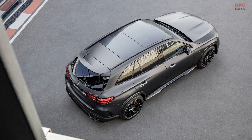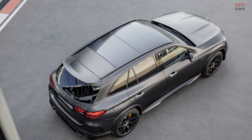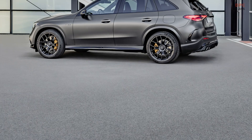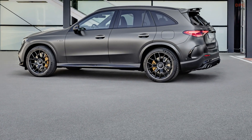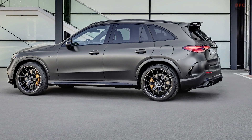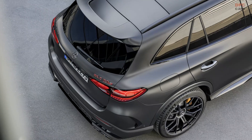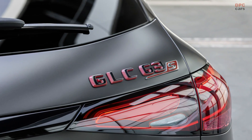Acceleration is breathtaking, with a zero to 60 miles per hour time of just 3.4 seconds. The top speed is electronically limited to 171 miles per hour. The GLC 63 SE Performance also features a fully variable 4-Matic Plus all-wheel drive system, providing exceptional handling and control.